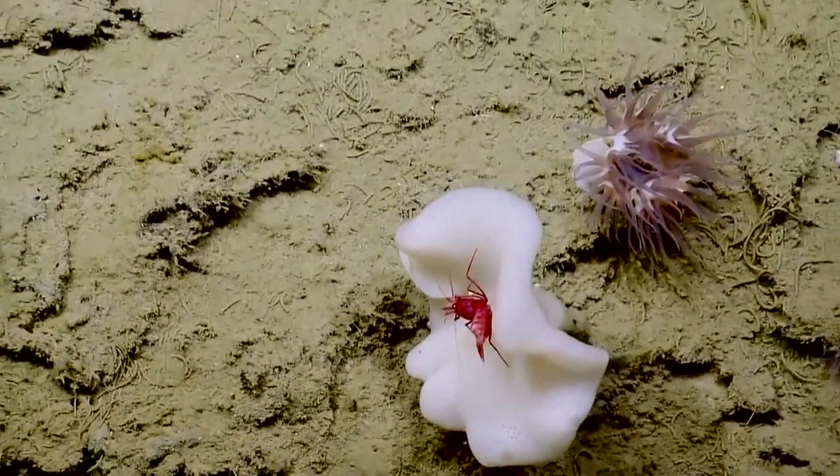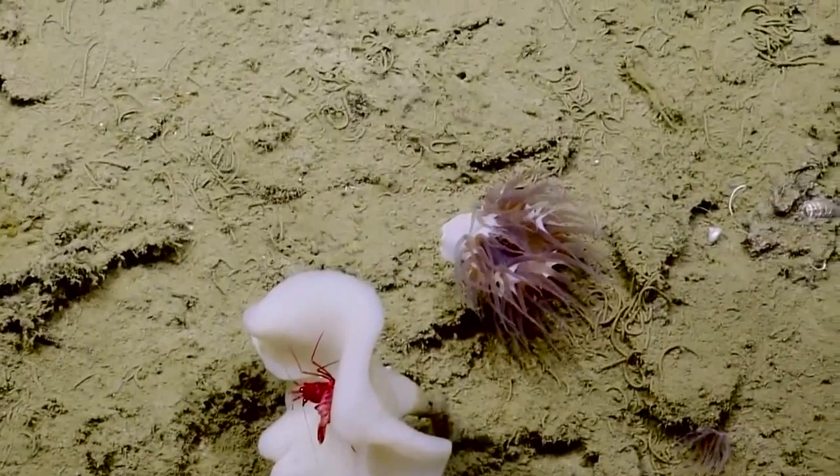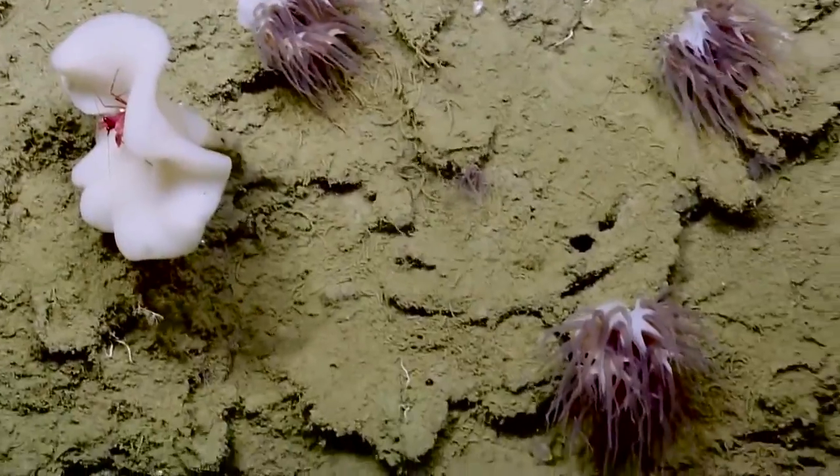I'm surprised at how deep the shrimp live as well — they just seem to be all over the place. Yeah, we've seen a lot of them on this wall, both the red and then there's been a deep purple one as well.